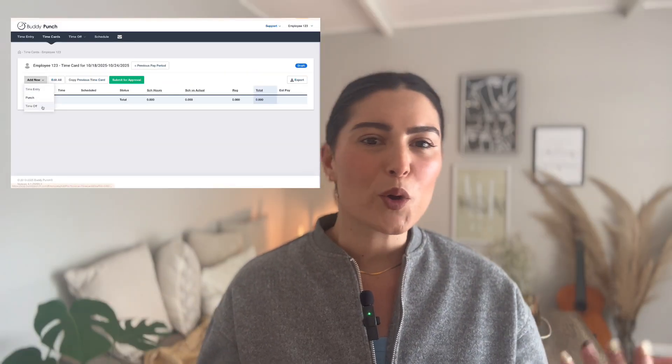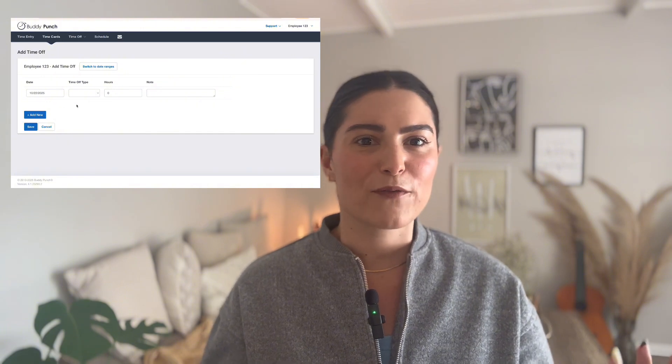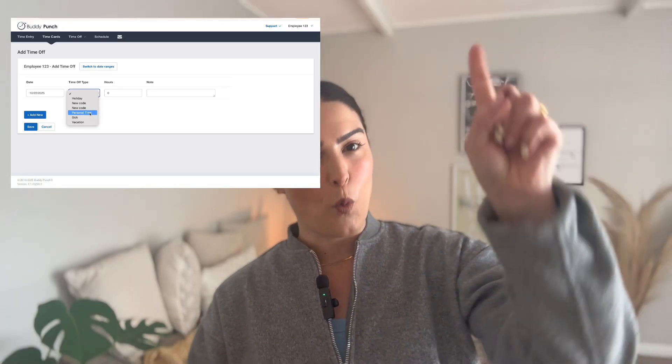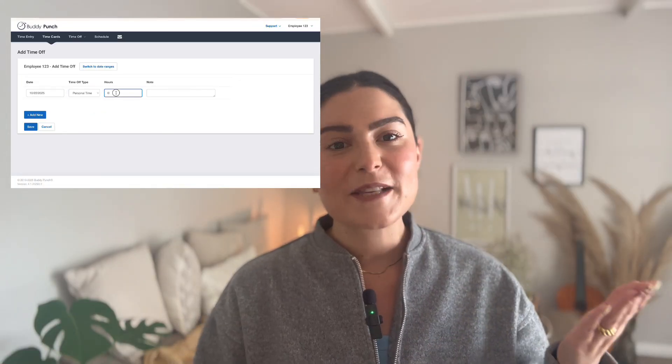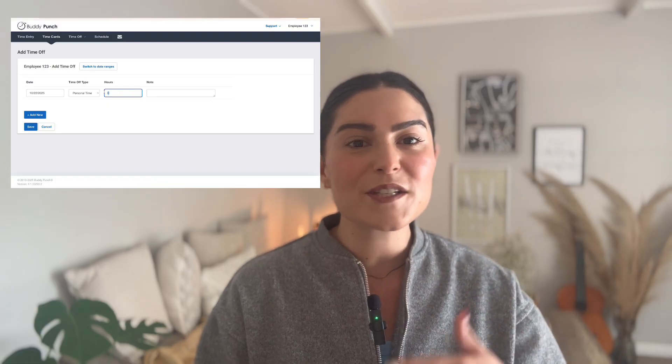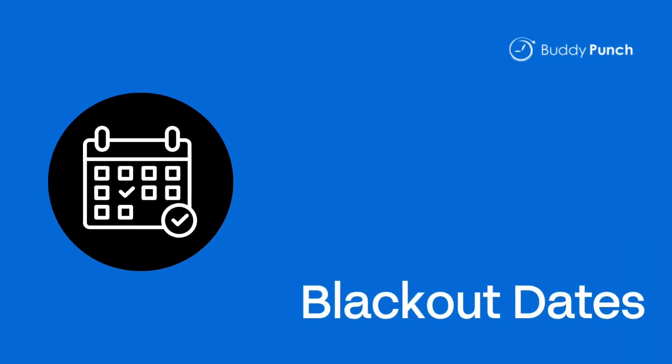Number three: requesting time off. Employees can submit time off requests right in Buddy Punch, which means no awkward 'hey boss, can I take next Friday off?' conversations needed. Managers get a clean view to approve or deny in one click, and since Buddy Punch keeps everyone's balances updated in real time, there's no back and forth about who still has hours left.